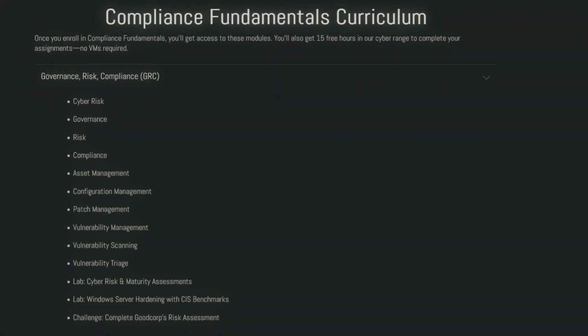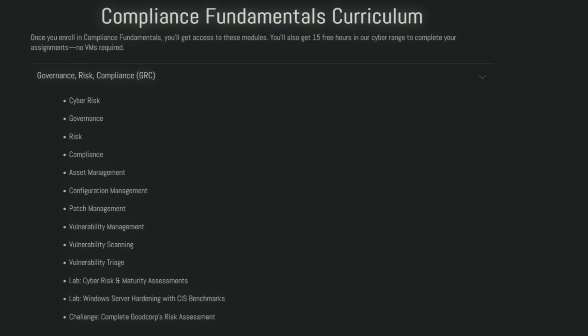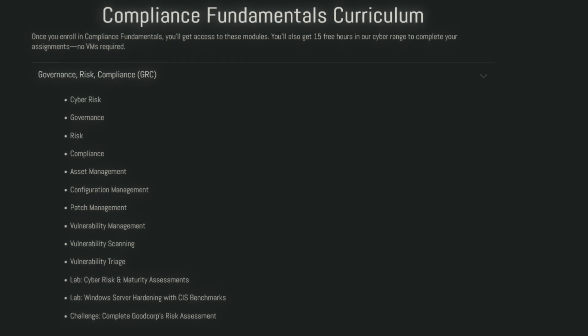The third and final prerequisite is the compliance fundamentals curriculum, which covers governance, risk, and compliance — or GRC — including asset management, configuration management, vulnerability scanning and triaging, Windows server hardening, and two other labs and challenges before completing the final assessment.